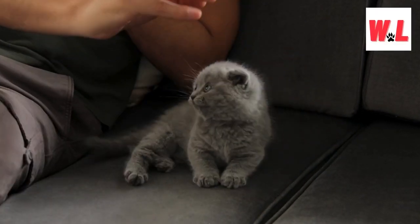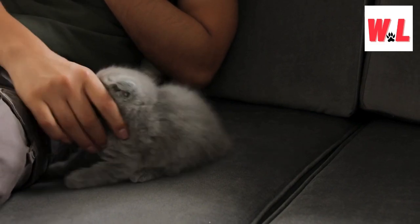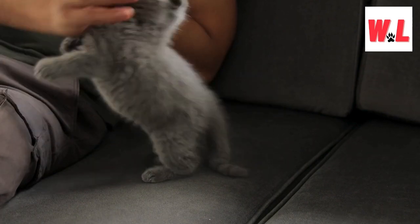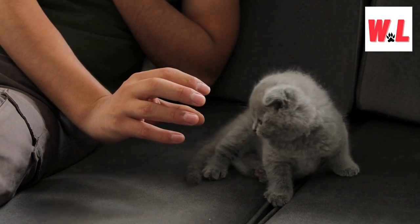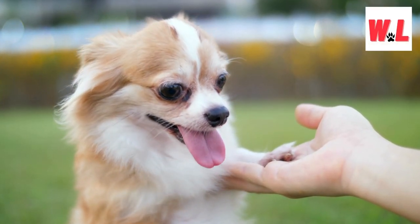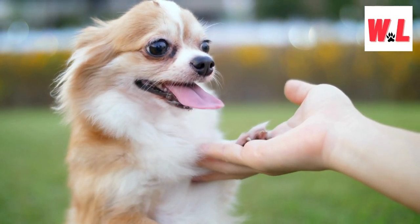Welcome, fellow animal aficionados, to a journey where charm knows no bounds and cuteness reigns supreme. Get ready to embark on an adventure into the enchanting world of beautiful animals that will melt your heart. From fluffy furballs to majestic creatures, we've curated a lineup that's practically a one-way ticket to the land of adorableness. Join us as we traverse through meadows of cuteness, swim in oceans of charm, and soar through skies of adorability.